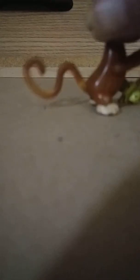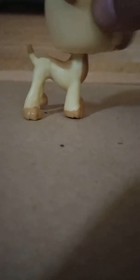This is the next LPS. I actually got this LPS hound — it's an LPS hound.